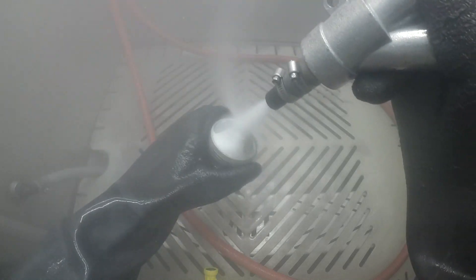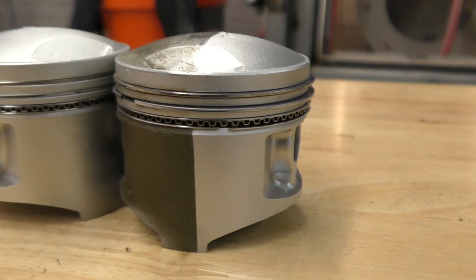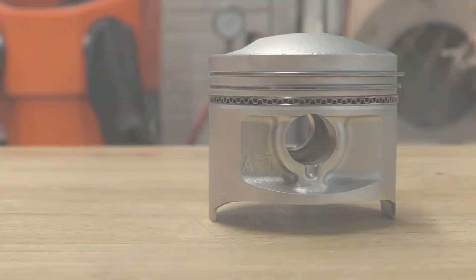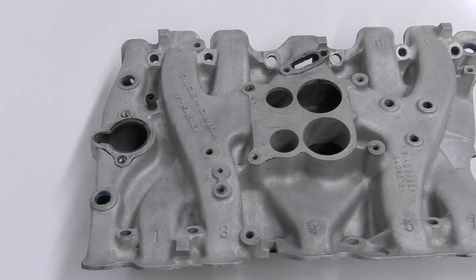Vapor blasting is a surface refinishing process that combines water, abrasives, and compressed air to clean and restore surfaces. With this process, you can clean your engine components faster and with the best surface finish. Vapor blasting can clean all kinds of engine components such as valve covers, crankshafts, and intake manifolds.